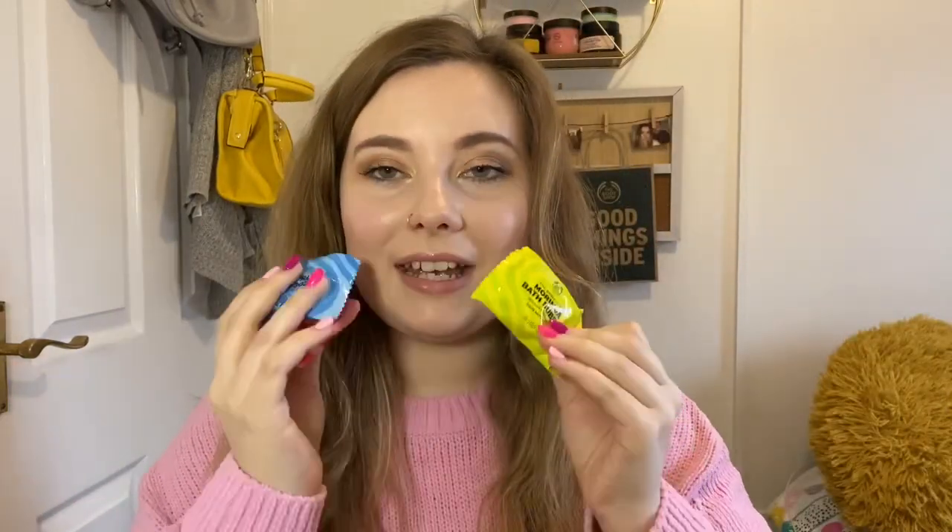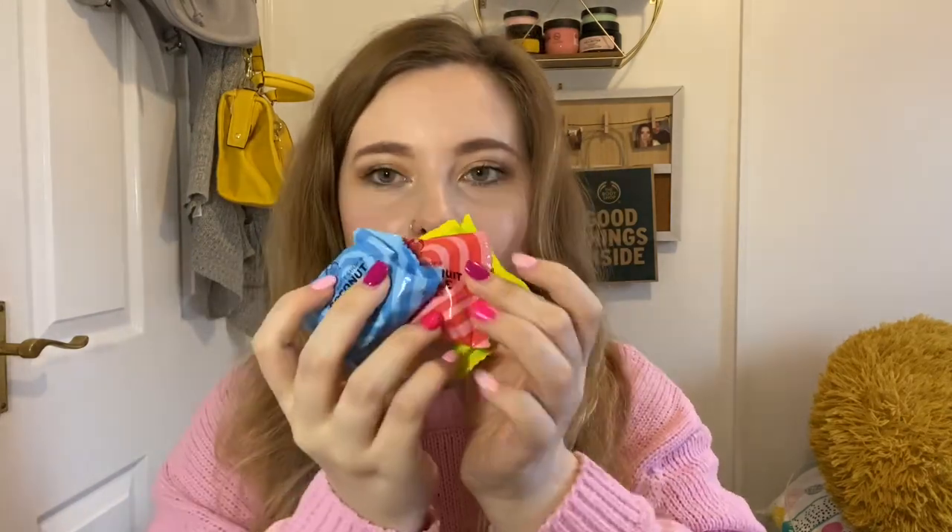We've also got the bath bubbles, which will probably be prizes in my group too. There are three scents available: moringa, coconut, and pink grapefruit — they all smell amazing, though I've only used the coconut one myself. They make bubbles in your bath and change the color of the water. They're also suitable for all skin types, including sensitive skin — I have sensitive skin and these don't cause any reaction for me.